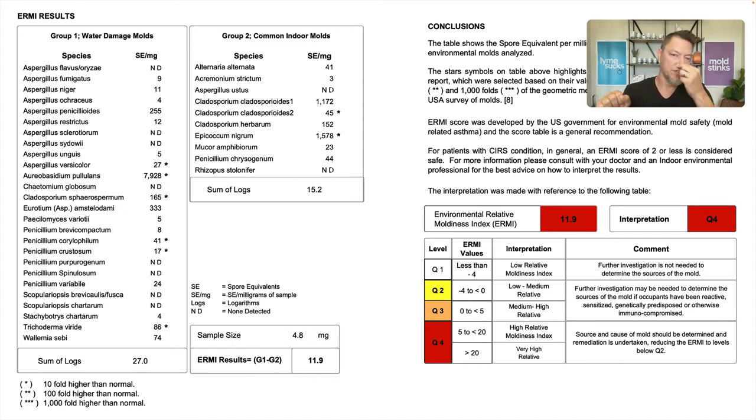With the ERMI, let me give you a little overview before we jump into the numbers. You see two columns: Group 1 called water damage molds, and Group 2 called common indoor molds. Group 1 is the more dangerous molds. Looking at the right-hand side where you see the color — red means bad, like stop lights and stop signs — the ERMI score on this house was 11.9, which puts it in Q4. At a score of 11.9, it's in the fourth quartile: source and cause of mold should be determined and remediation should be undertaken. Why would the ERMI say remediation is needed when the air quality testing literally found four spores and said everything was within range?